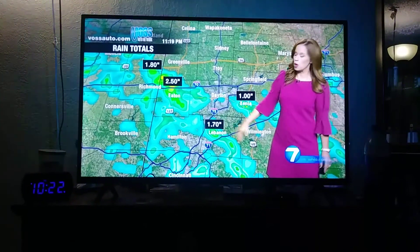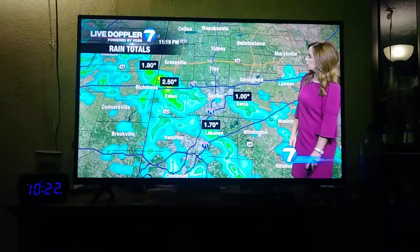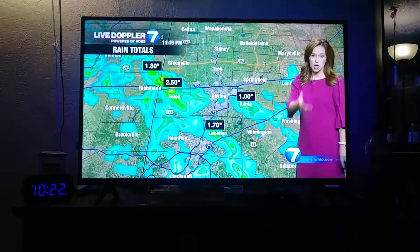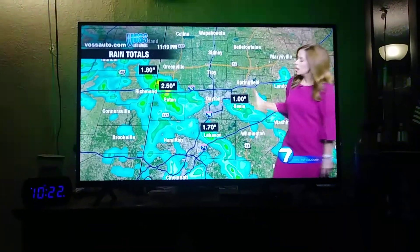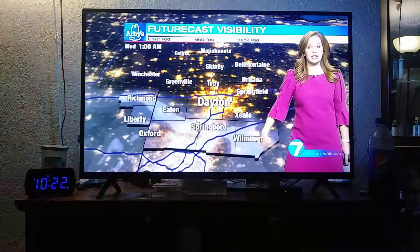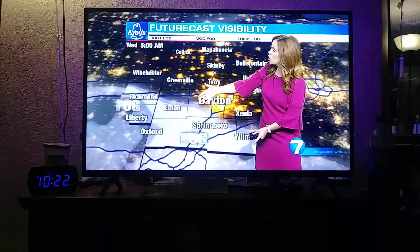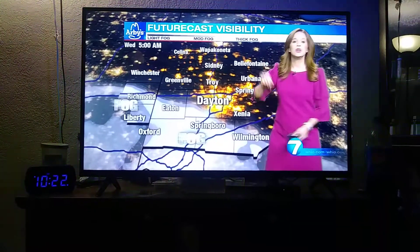Then a very heavy downpour in Warren County towards Lebanon. And then there was this one little pocket in central Greene County where we picked up more than an inch, which I did show you on that rain gauge. Now these spots that picked up the very heavy rain — the moisture is there, the muggy weather is there, and the stagnant air — and that could create some fog by tomorrow morning.